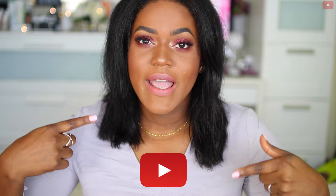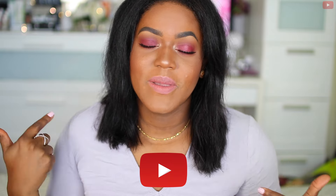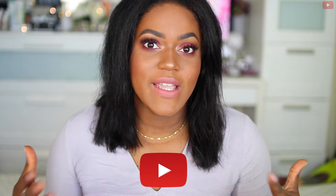Hey guys, welcome back to my channel! Today's video is going to be my September favorites — I cannot believe it's actually that time of the month. I'm just going to share with you guys some products that I've been loving for the month of September. If you're not subscribed to my channel, click the button right here to subscribe so you never miss another video from me.